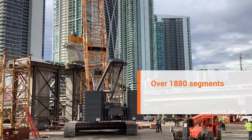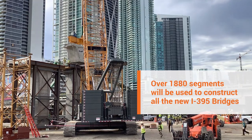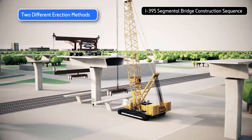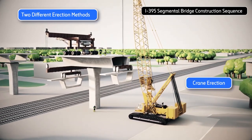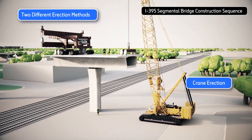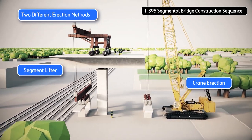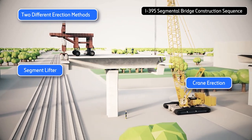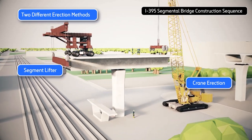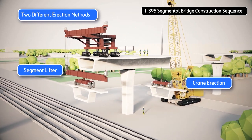Over 1,880 segments will be used to construct all the new I-395 bridges. The segments will be lifted into place using two different methods. The majority of the segments will be erected using a crane, shown on the right. A segment lifter, shown on the left, will be used to erect segments adjacent to and over the rail facilities located near Northwest First Avenue.